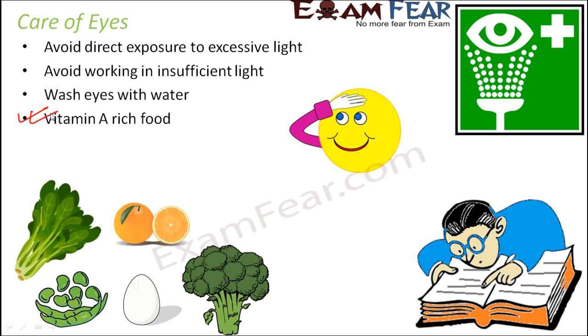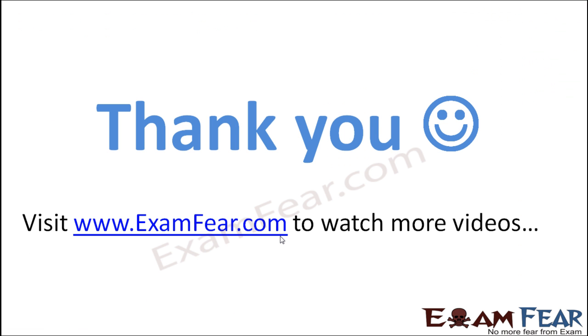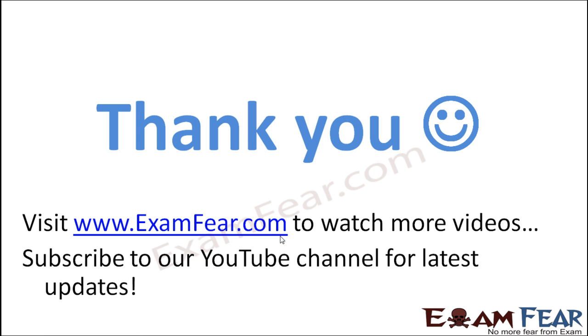So these are some of the things that need to be taken care of so that we can keep our eyes healthy. Thank you. Please visit examfear.com to watch more educational videos. Please do not forget to like and subscribe to our YouTube channel for latest updates. Thank you once again.